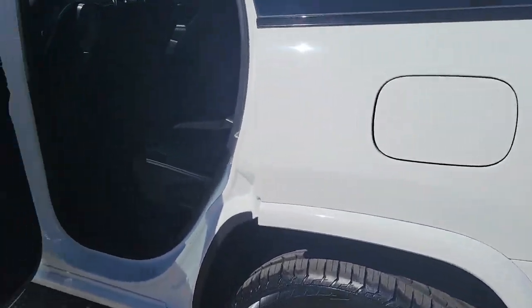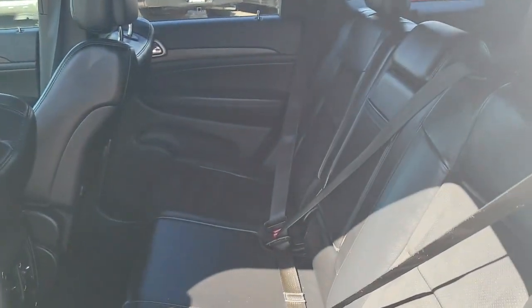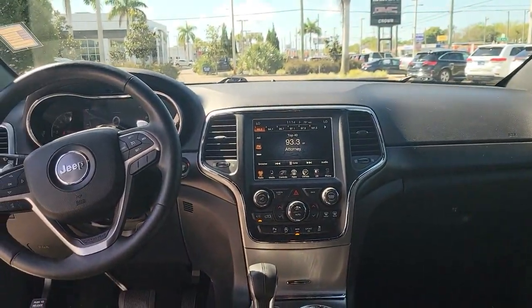Keyless entry, sun/moonroof, power liftgate, backup camera, fog lamps, electronic stability control, aluminum wheels, trip computer, power windows, bucket seats.